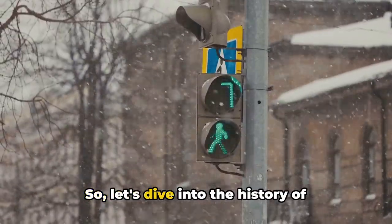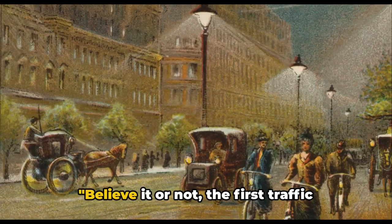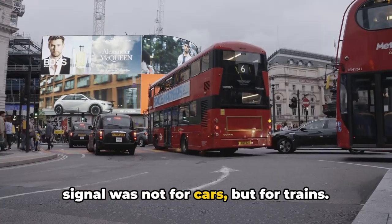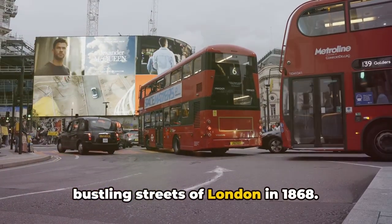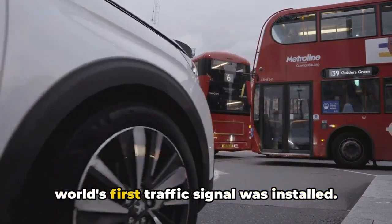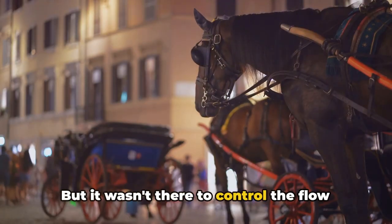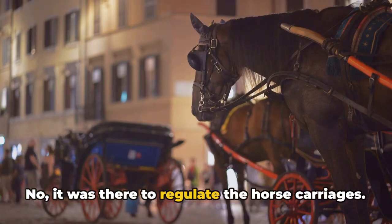So let's dive into the history of traffic signals, shall we? Believe it or not, the first traffic signal was not for cars, but for trains. Let's step back in time to the bustling streets of London in 1868. Right near the Houses of Parliament, the world's first traffic signal was installed. But it wasn't there to control the flow of cars — it was there to regulate the horse carriages.